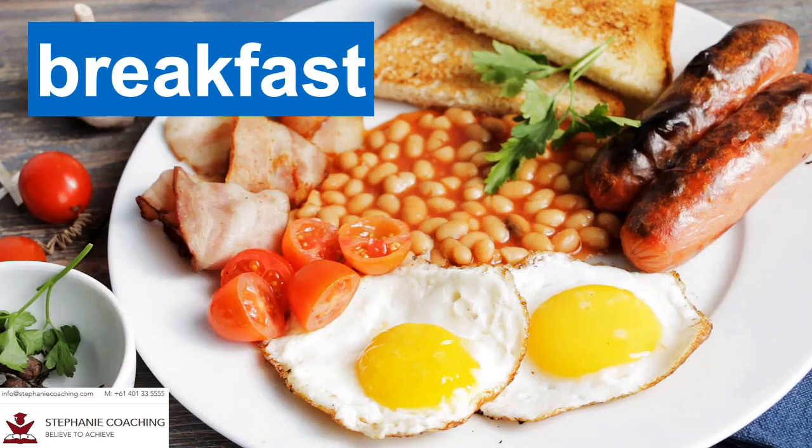Word number twenty three is breakfast. The meal eaten in the morning is called breakfast. For example, I ate scrambled eggs, bacon, sausages and baked beans for my breakfast this morning. The word breakfast is a compound word — you can see the words break and fast in the word breakfast. Do not pronounce this word as break fast.